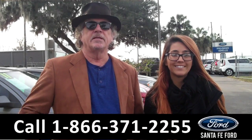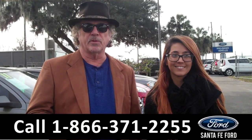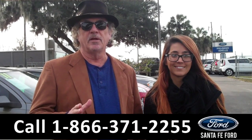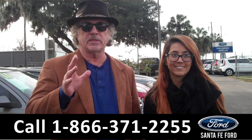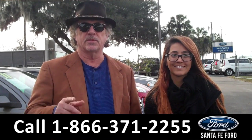Hey, this is Randy and I'm Corinne. SantafeFord.com near Gainesville, Florida — I-75 at exit number 399. Stay tuned. Right now we're going to look at a three-row seating 2015 GMC Acadia.